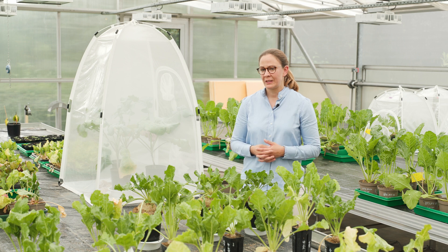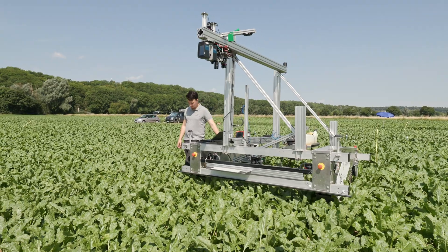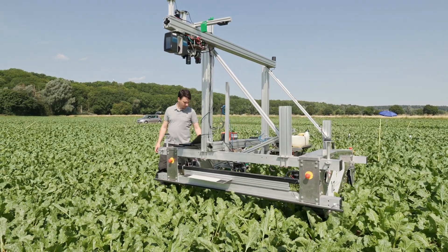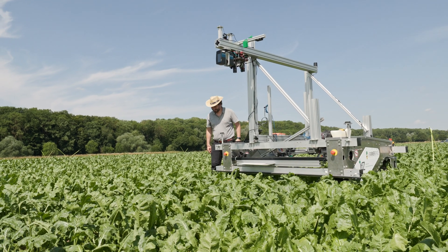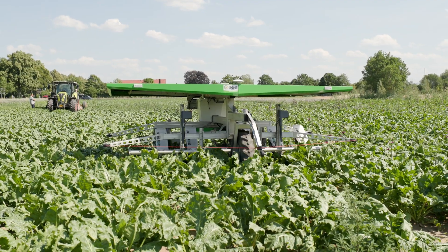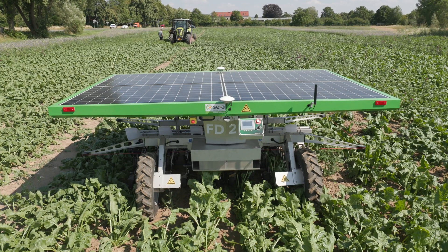We also have diverse sensor technologies, UAV platforms, and robotic platforms, which are very important for our research. For example, we have a robotic platform which can be equipped with diverse sensors like multi-spectral, hyper-spectral, or 3D laser scanning technologies. Also important for us is the Farm Droid robot, where we can investigate technologies that are already market available.